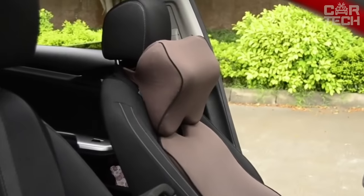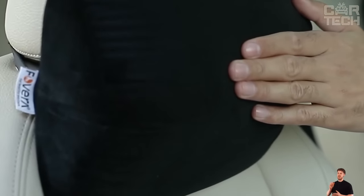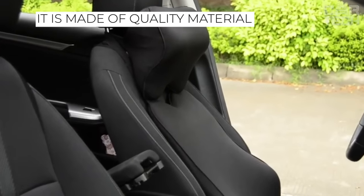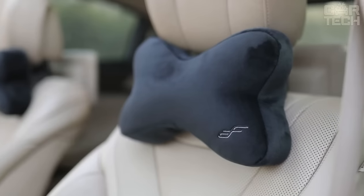Long journeys in the car are usually exhausting for both driver and passengers. In most cases, fatigue occurs due to the uncomfortable position of the body in the seat. A neck pillow will help to solve this problem and alleviate difficulties on the road. It is made of quality material, not too hard but not soft either. It is installed on the seat in a few seconds, and with this cushion your long trips will become more comfortable.